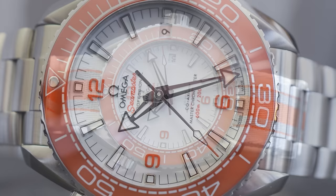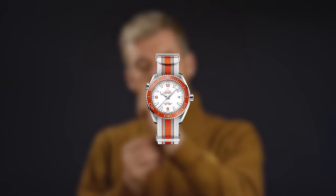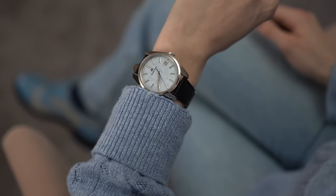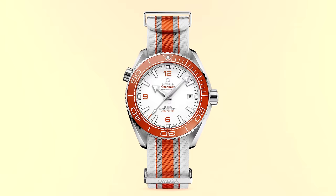Sadly, this is a case of unrequited love. While I love the creamsicle, it does not love me back — or more specifically, it doesn't love my wrist. I tried it on and it was just way too big for me, like a giant orange and white dinner plate on my little Barbie wrist. Not too many women spend much time wishing they were bigger boned, but if I were, this video might be about the creamsicle.